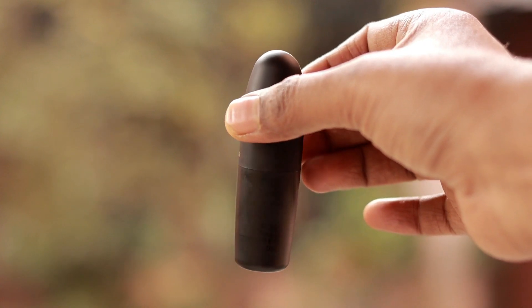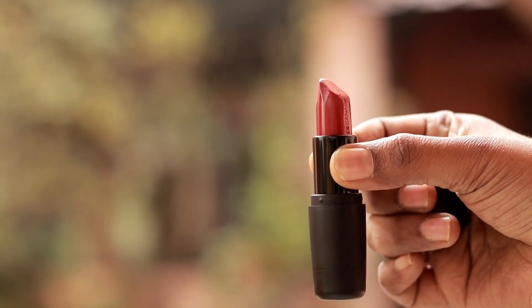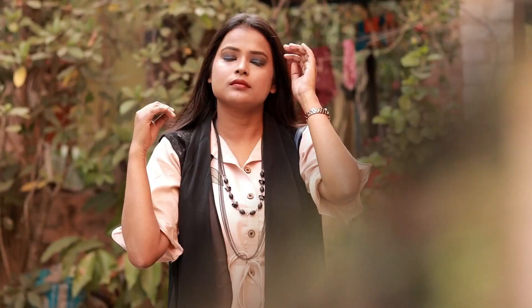This is a long-lasting lipstick that lasts for hours. This is Faces Canada — if you want to know the shade number, I'll tell you. This is Pretty Sepia, shade number 08. You can see the shade clearly.